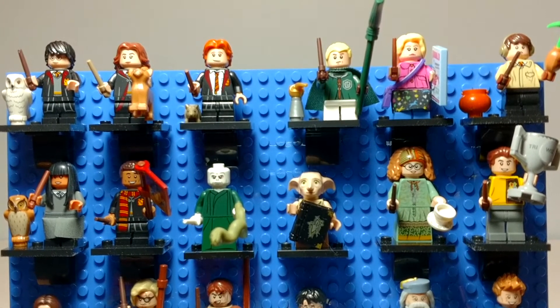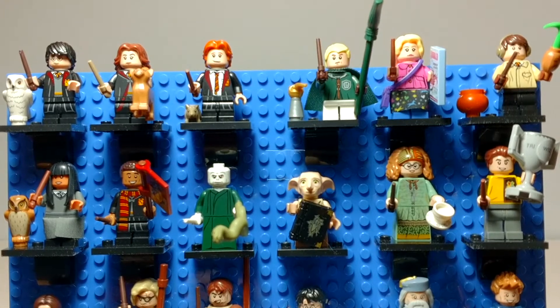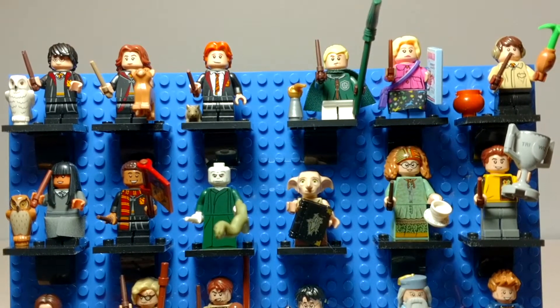Welcome to Tony's Brick House. In this video, I finally have my completed Harry Potter minifigure series. Mine's going to look a little different on down in there, but each one of these I showed up close and personal in the review videos. This is just that I finally got them all together.